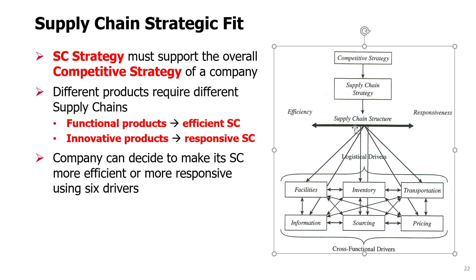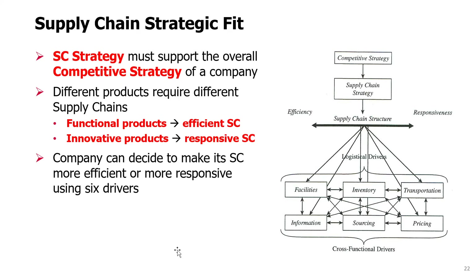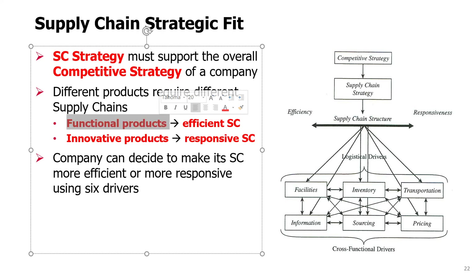So your supply chain strategy will also be defined accordingly, and this will be a very different strategy. We have to recognize that different products require different supply chains. We define two extremes on the scale. Functional products require efficient supply chains — a lot of products that you buy frequently with lots of different variants.